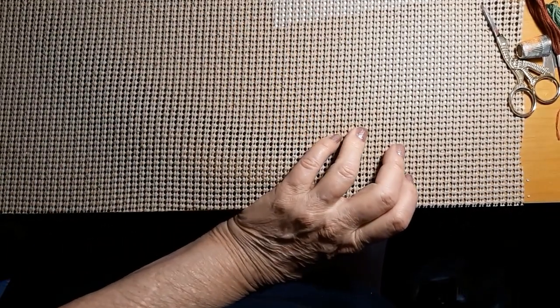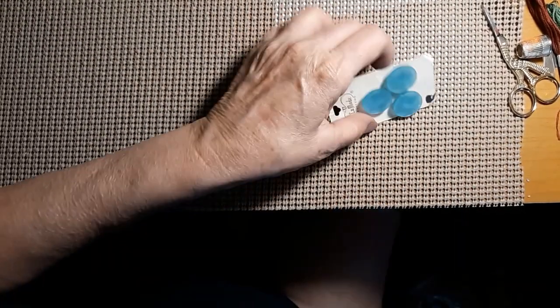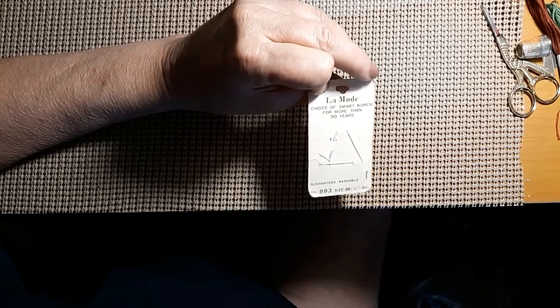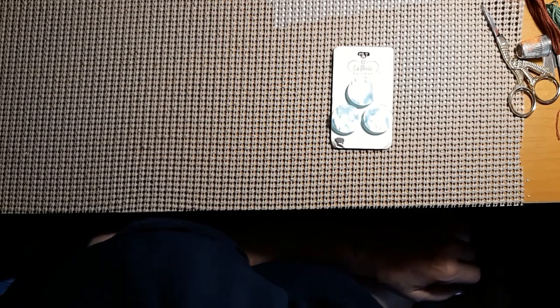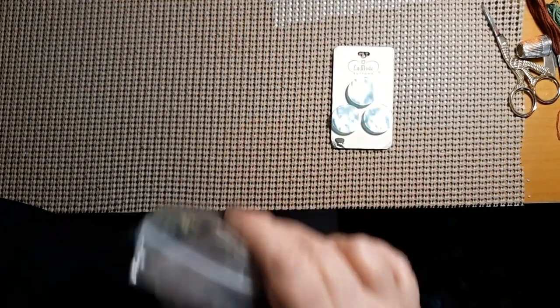There's another button — those are La Mode. Doesn't say when it was made, but it looks fairly old just by the size of the button. And I got a bunch of silverware. I think that was about it for the thrift store. I needed some silverware.